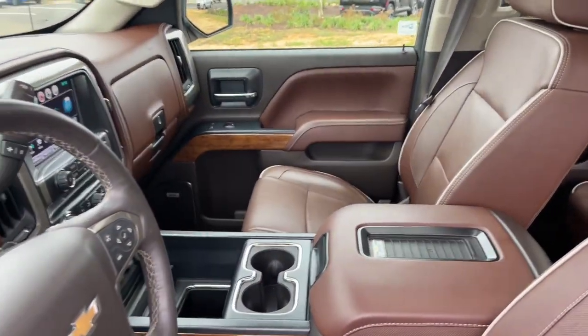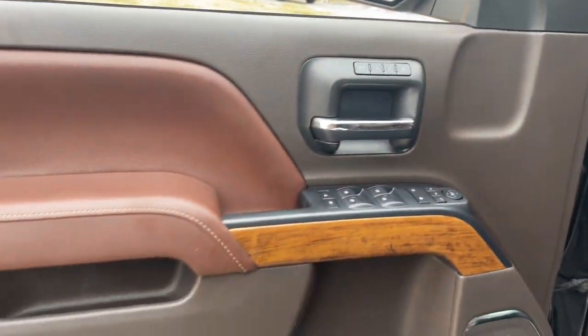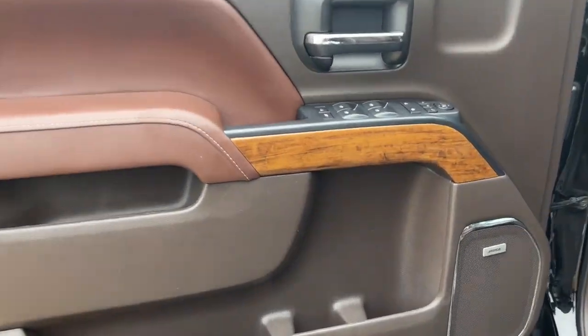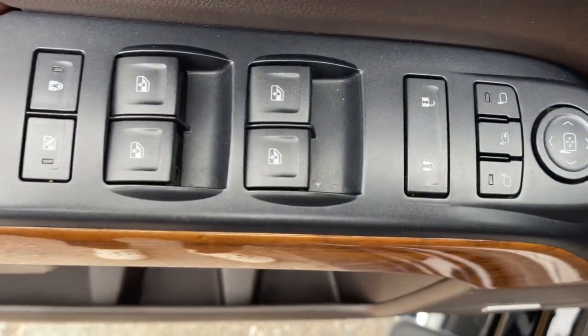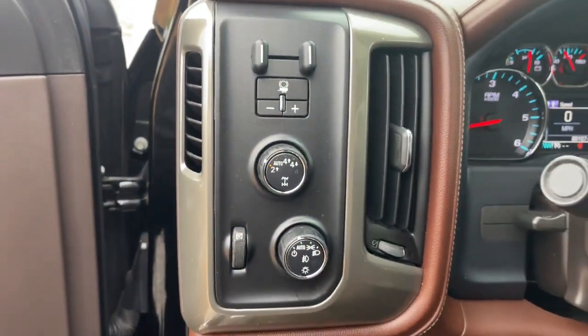The following are some of this vehicle's highlighted options: navigation system, keyless entry, sun and moonroof, chrome wheels, power passenger seat, bed liner, fog lamps, lane keeping assist, satellite radio, and aluminum wheels.